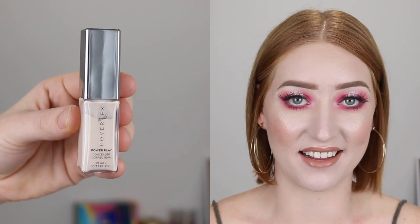My next new favorite is the Cover FX Power Play Concealer. If you're not into a really matte finish but still want something that's full coverage, then you will absolutely love this one. It has more of a satin matte finish which gives a really fresh look compared to something that's super matte, which can look drying on some people.